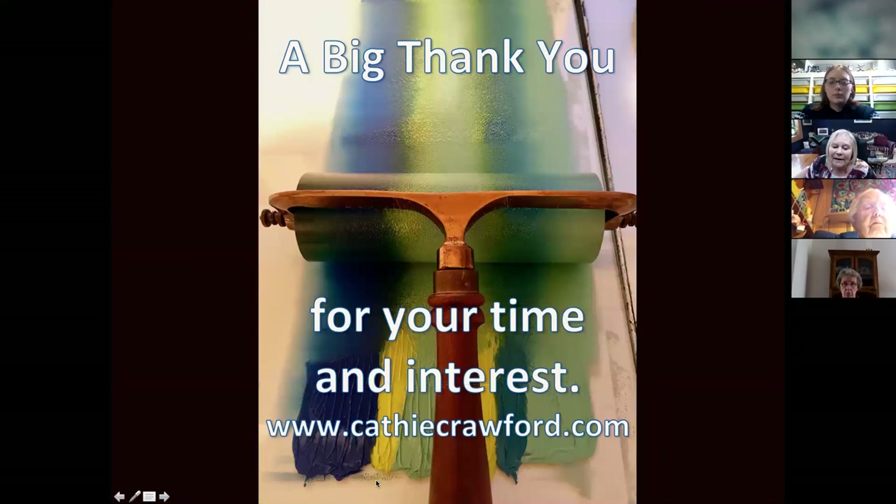So a big thank you for your time and interest. You can see more of my work on my website — just remember to spell my name my mother's spelling, C-N-I-E. And now I guess we open it up for questions.